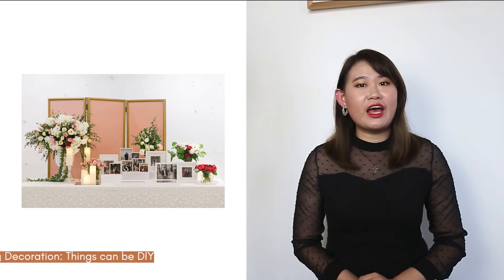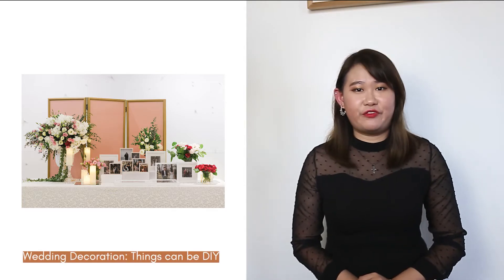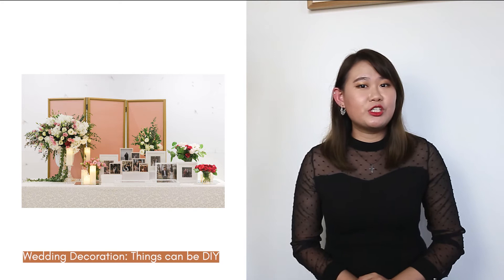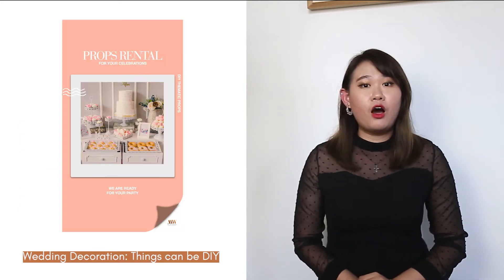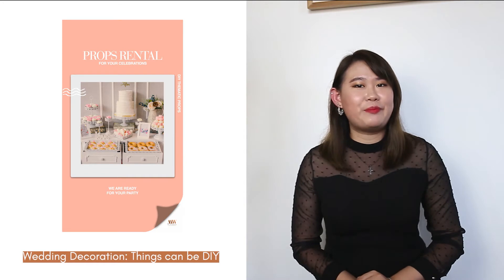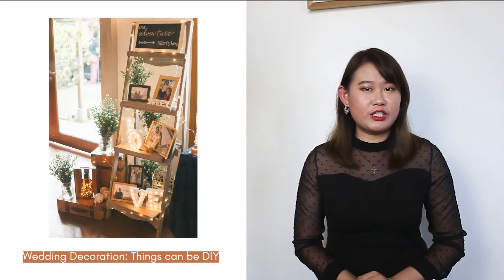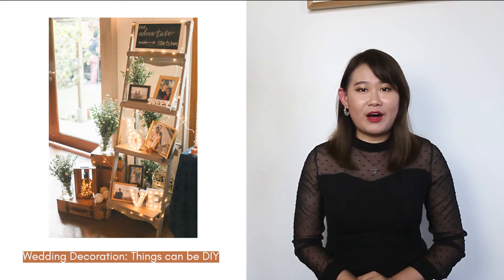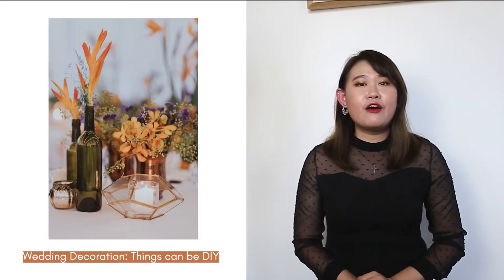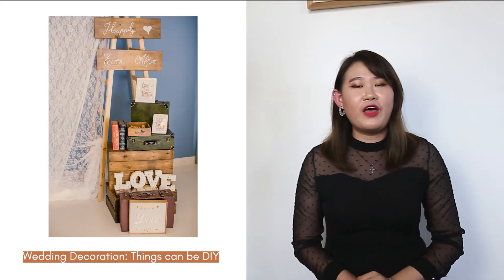Wedding Decoration. Things that you can DIY in this area is the photo album table. You can purchase the items from Lazada, Taobao, or Shopee, or you can rent it from My Wedding Planner. The items that usually need to decorate the table are fairy lights, glasses, dried flowers, photo frames, lace cloth, and so on.